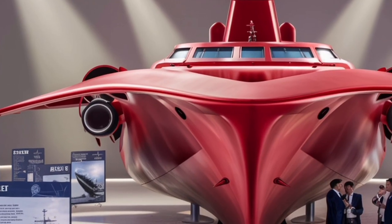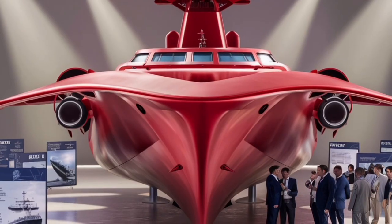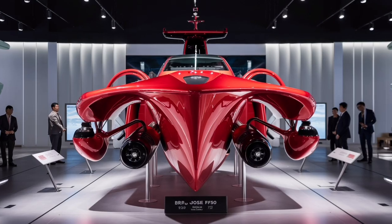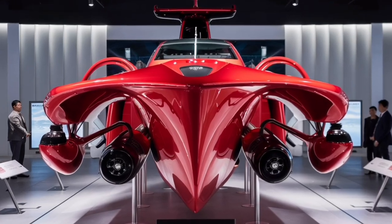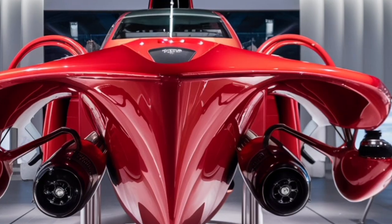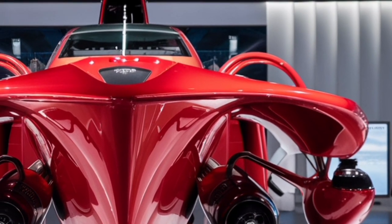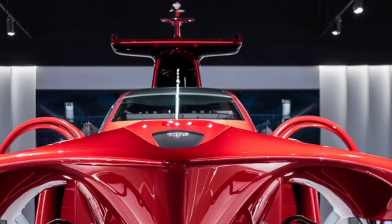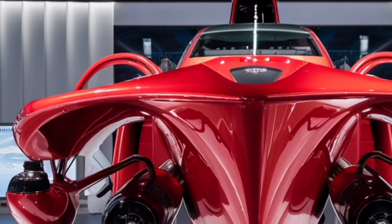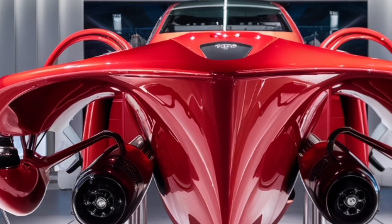In terms of performance, the BRP Jose Rizal is powered by a combined diesel and diesel propulsion system, which uses four diesel engines to achieve a balance between power and fuel efficiency. This system allows the ship to reach speeds of around 25 knots — fast enough for most maritime operations — while also maintaining an operational range of over 4,500 nautical miles at cruising speed. This means the ship can operate for long periods without refueling, a critical feature for a country like the Philippines with its vast maritime territory and dispersed archipelago.